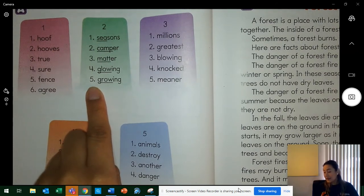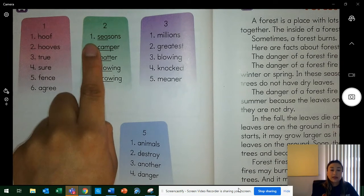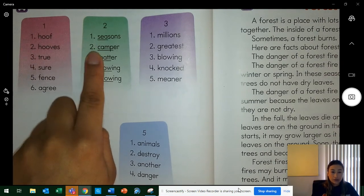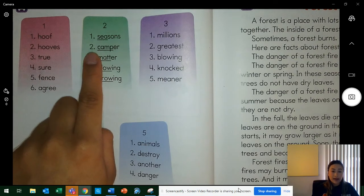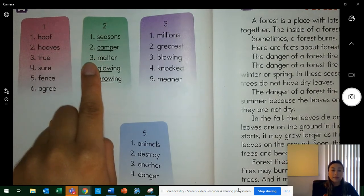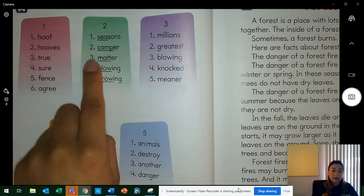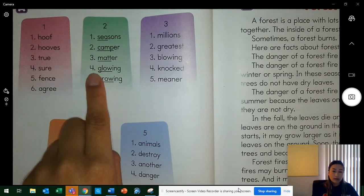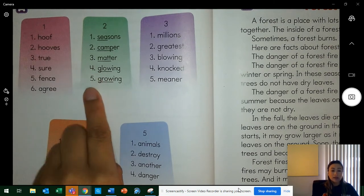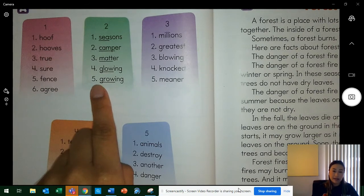Let's read those words again the fast way. Word one — seasons. Two — camper. Three — matter. Four — glowing. Five — growing.